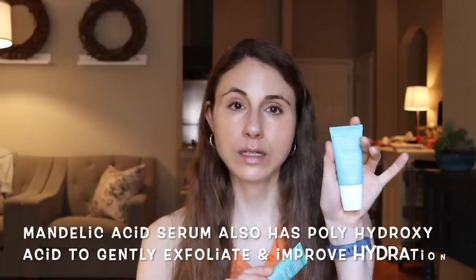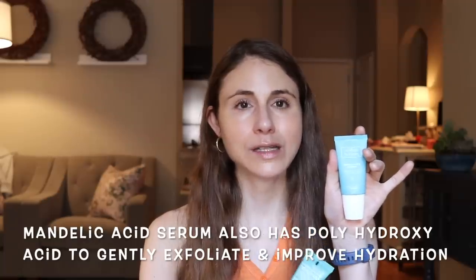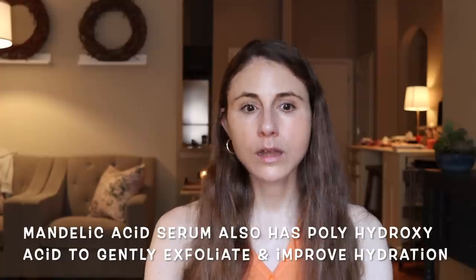I would say if you are more interested in just pores and oily skin, then go with the salicylic product. But if you want a little bit more in terms of skin texture, then you may select the mandelic acid product because you are getting that extra alpha hydroxy acid that can really help long term with improving the moisture content of the skin. So those are just some subtle differences between the two.